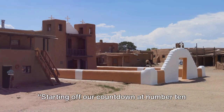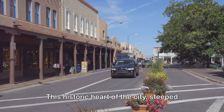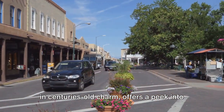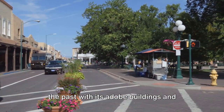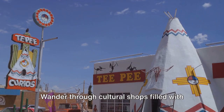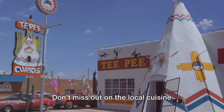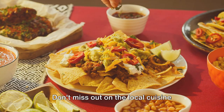Starting off our countdown at number 10 is a visit to Old Town Albuquerque. This historic heart of the city, steeped in centuries-old charm, offers a peek into the past with its adobe buildings and Spanish colonial architecture. Wander through cultural shops filled with Native American art and handmade crafts.